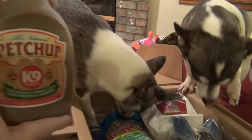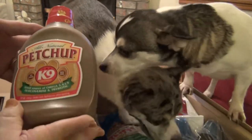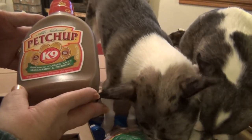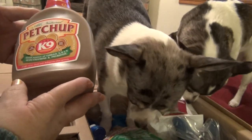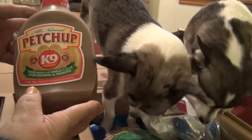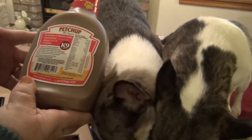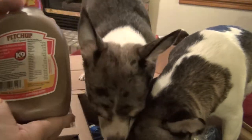This is something I've never seen before — it's all natural Petchup, and it's a canine condiment. It's a good source of omega-3, 6, and 9, glucosamine, and prebiotics. It's a 17 ounce bottle, and you refrigerate after opening. I would imagine this is something that you would put on the dog food when you feed them.